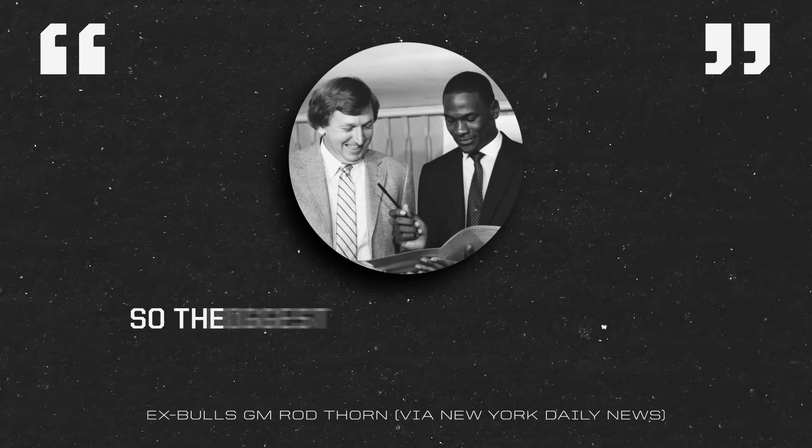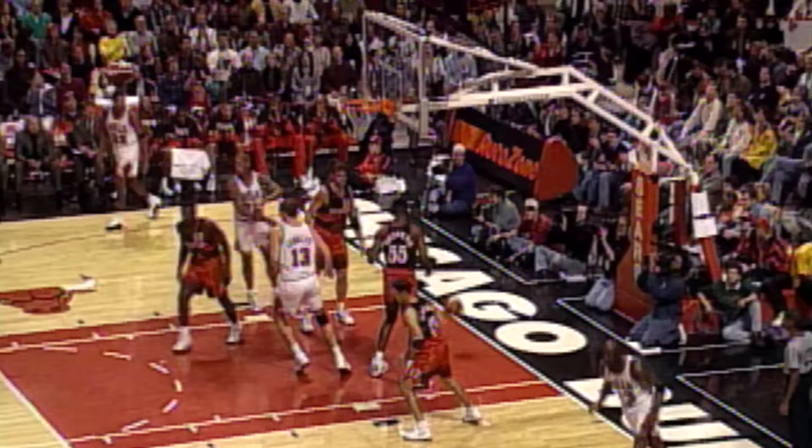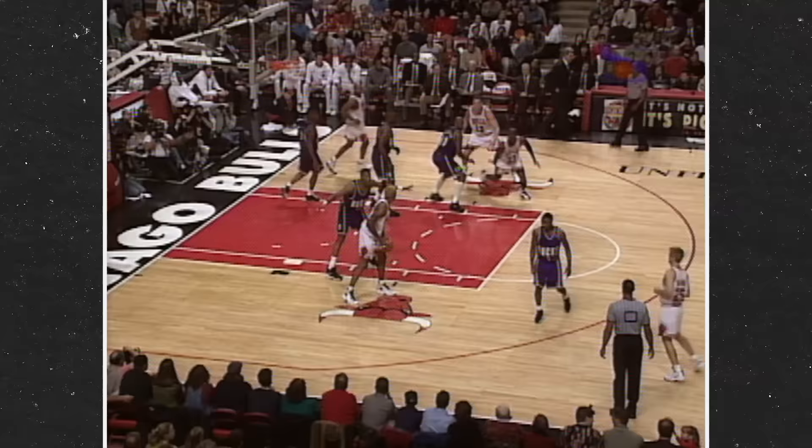So the biggest thing about him was, can he make a shot? We wondered what kind of shooter he'd be. How about the most fearless, most clutch, and most terrifying jump shooter of his era?